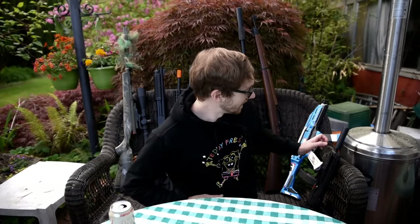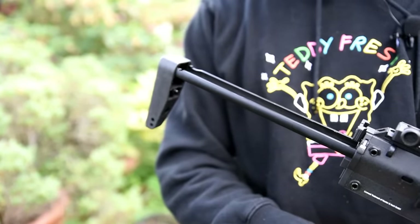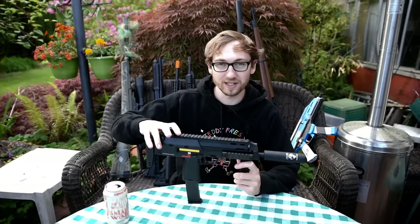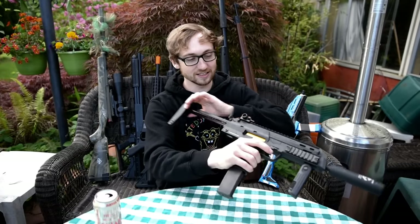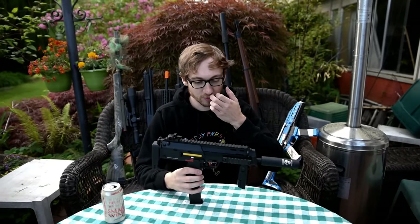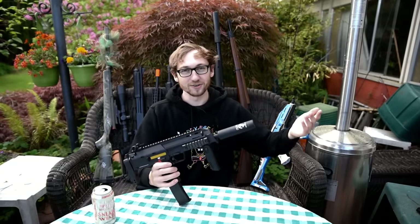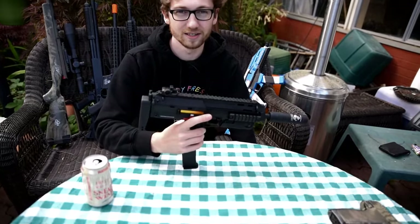Number two: this is an MP7 — the gas blowback version. A lot of people ask me what is a good sidearm if you don't want to run a pistol, and something like this is perfect. This one is made by SWIT Airsoft, fully upgraded — it is an absolute machine. It is light, it is small, but it extends to give you a nice shoulder rest. Performance out of this gun is 10 out of 10.